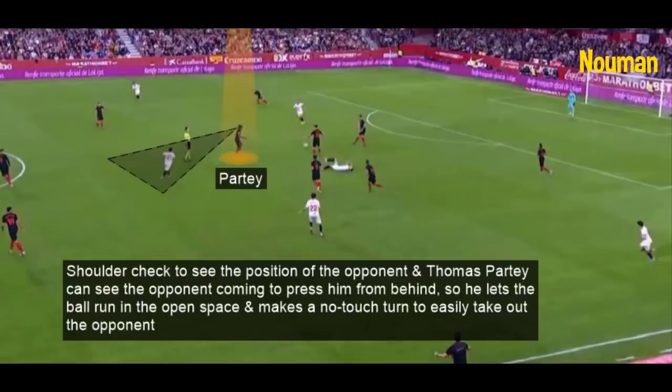After a shoulder check to see the position of the opponent, Thomas Partey can see the opponent coming to press him from behind. So Thomas Partey lets the ball run into open space and makes a no-touch turn to easily take out the opponent.